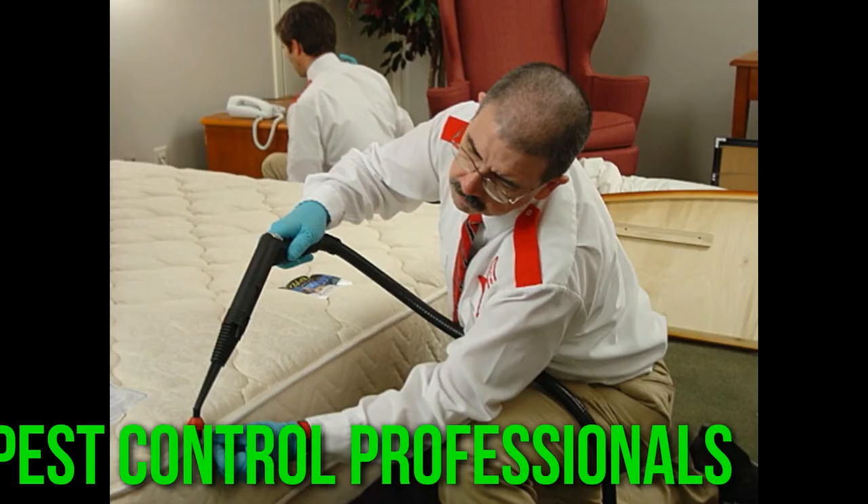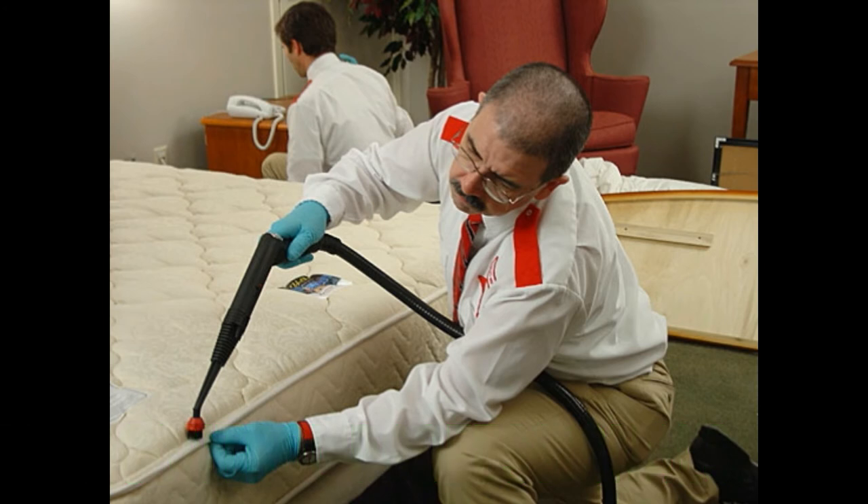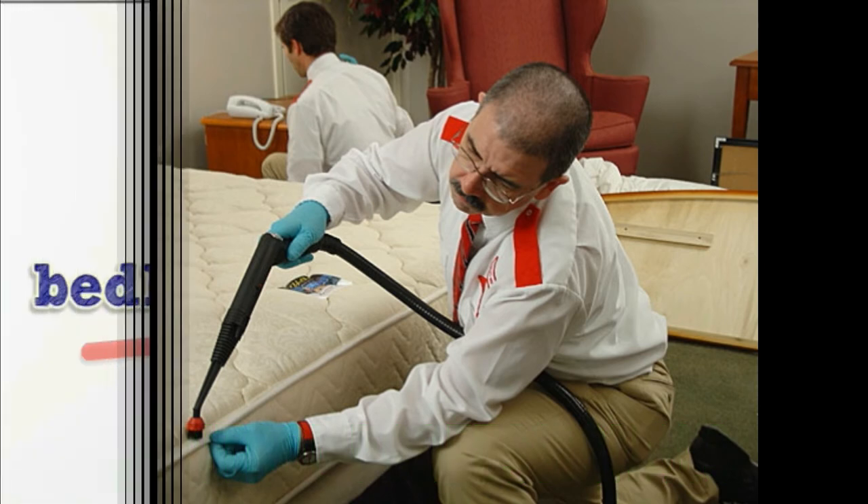Turn to the professionals if needed. Hiring an experienced, responsible pest control professional can increase your chance of success in getting rid of bed bugs. If you hire an expert, be sure it's a company with a good reputation and request that it use an IPM approach. Contact your state pesticide agency for guidance about hiring professional pest control companies.